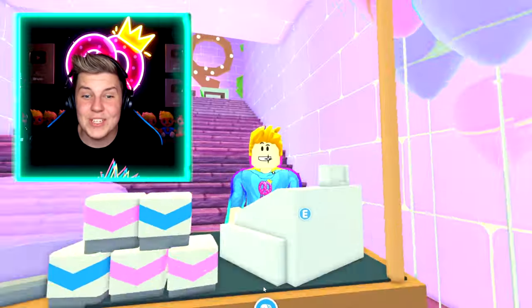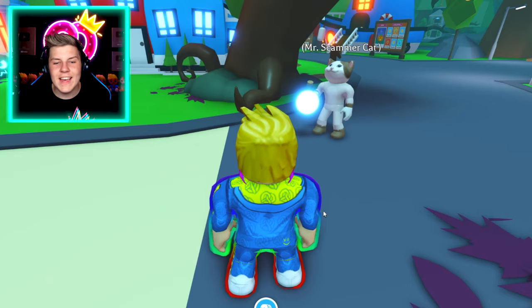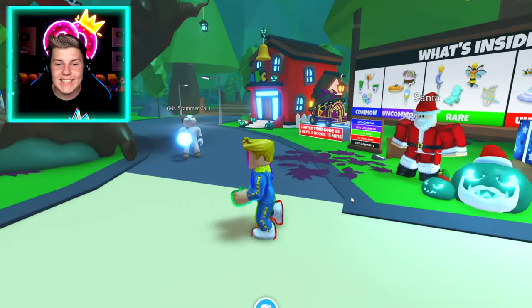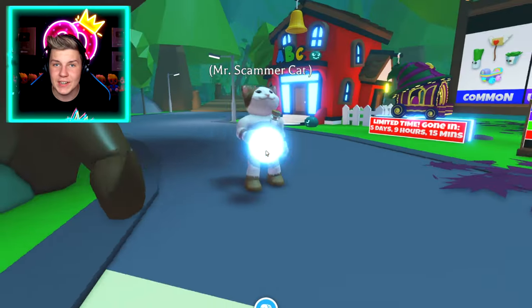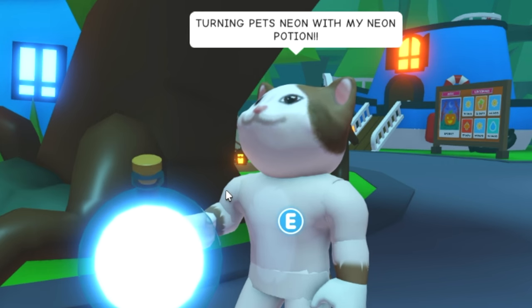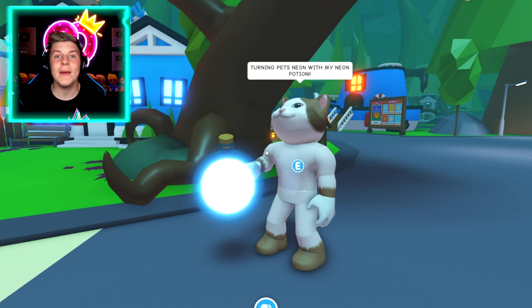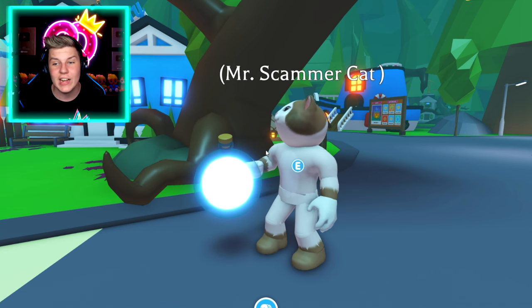Now on to the next scam, which has probably happened to you. Scam number five: the neon scam. For this scam, you'll just be in a normal server and someone will pull out a potion that looks like this, or literally any other type of potion. And they'll say, 'Turning pets neon with my neon potion.' Because so many Adopt Me players don't know what the different potions are — they mostly just know the fly and ride potions — they straight up believe that there is such a thing as a neon potion. Which there isn't. There is no such thing as a neon potion that can turn your pet neon.